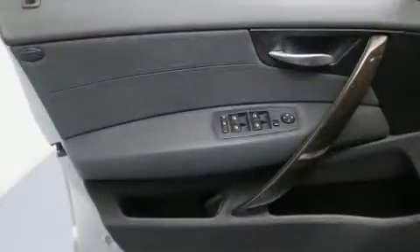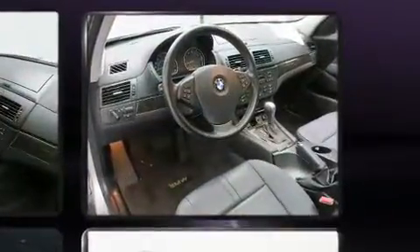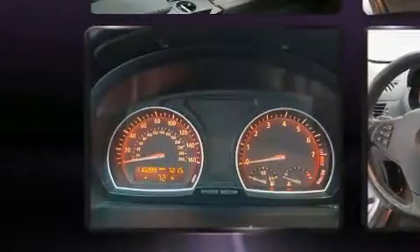BMW ensures the safety and security of its passengers with equipment such as dual front impact airbags, front side impact airbags, traction control, brake assist, ignition disabling, and four-wheel disc brakes with ABS. When road conditions become unpredictable, rely on all-wheel drive to maintain outstanding control.